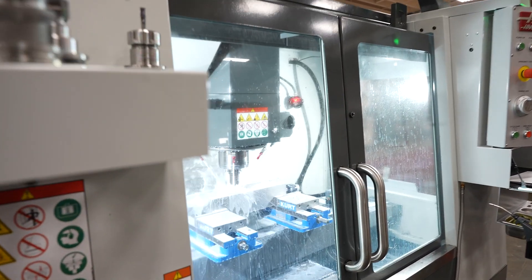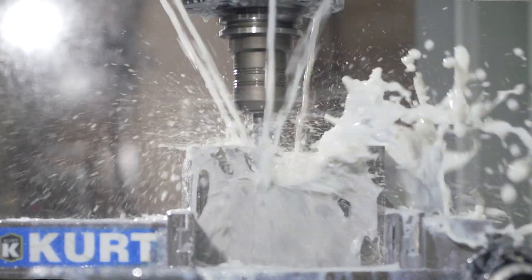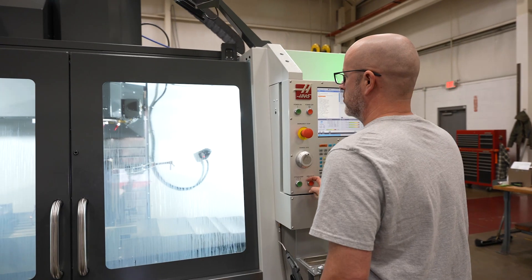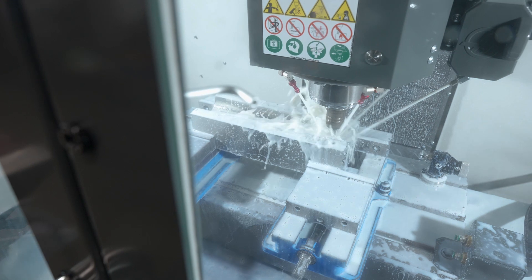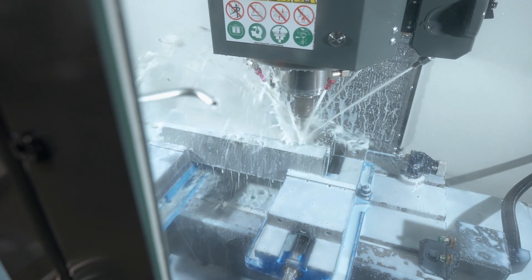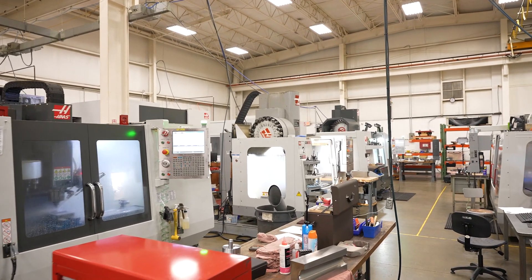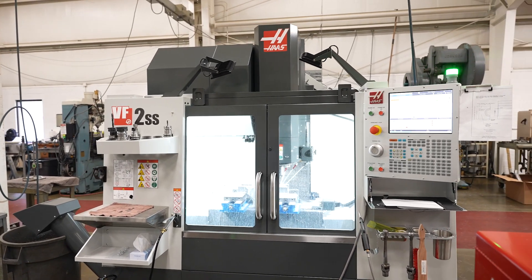We've just recently purchased two new Haas vertical machines — a VF2 Super Speed and also a VF4 Super Speed. We bought these two machines so that the comfort level is there, where operators know that when they set it up and walk away it's going to do exactly what they're telling it to do. It's going to put the holes in the right spot, it's going to make a round hole round — not oval — and that gives us the ability to put more work out with just these two new machines that they're already comfortable with.